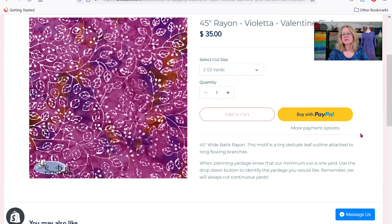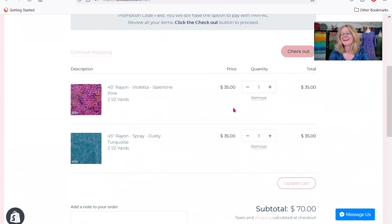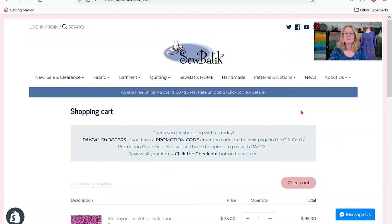There's also a quantity field, but you don't really need it when ordering yardage because you have so many different yardage options to select from. There's also a detailed description of the item. Once we've decided we're going to get the two and a half yards of this rayon, we click Add to Cart. It'll show you your shopping cart and what might already be in it. That in and of itself is how you add yardage, but I want to show one more thing.